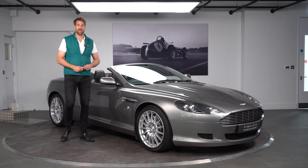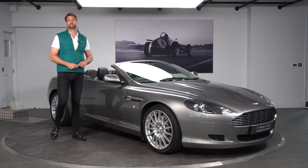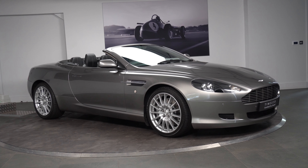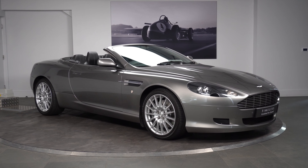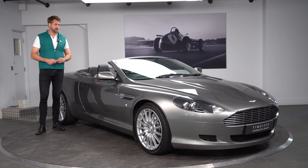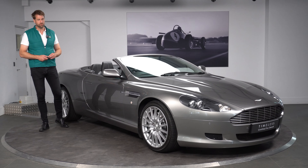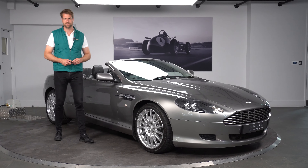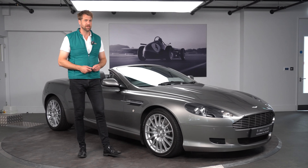Welcome to HVM Aston Martin. I've got the pleasure of bringing you this beautiful 2008 DB9 Volante. This car was registered in 2008 on an 08 plate and it's done 28,500 miles with a full Aston Martin service history. This car is in outstanding order, and you probably wouldn't ordinarily see a dealer getting too involved in an early DB9, but because of the provenance and condition of this vehicle, we have decided to sell this onwards.